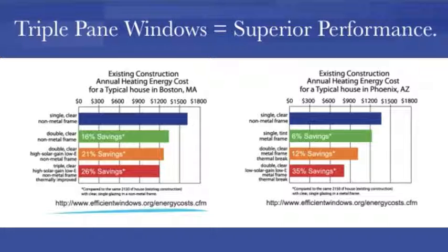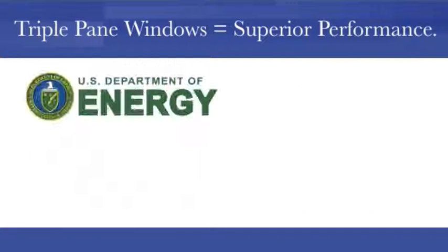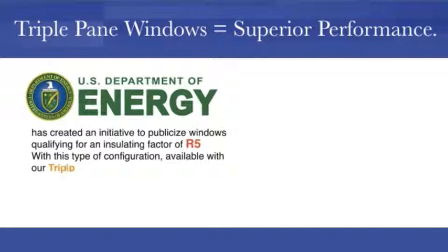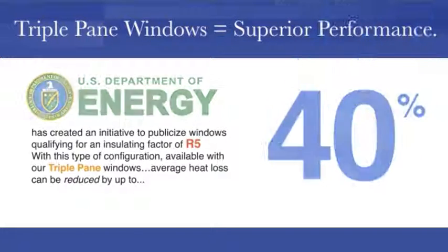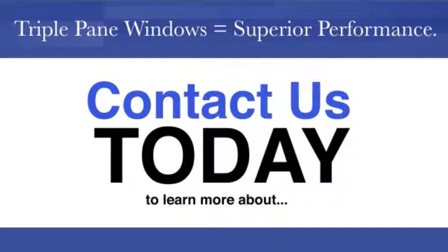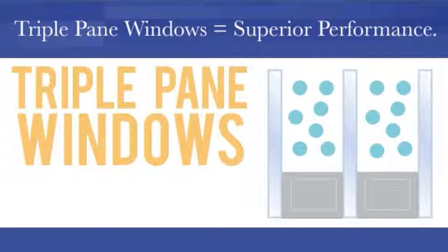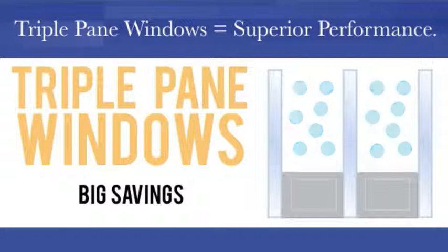The Efficient Windows Collaborative makes it clear that triple pane windows represent substantial energy savings. In fact, the U.S. Department of Energy has created an initiative to publicize windows qualifying for an insulating factor of R5. With this type of configuration, available with our triple pane windows, average heat loss can be reduced by up to 40%. Contact us today to learn more about triple pane windows, their superior performance, and how that can add up to big savings on your heating and cooling bills.